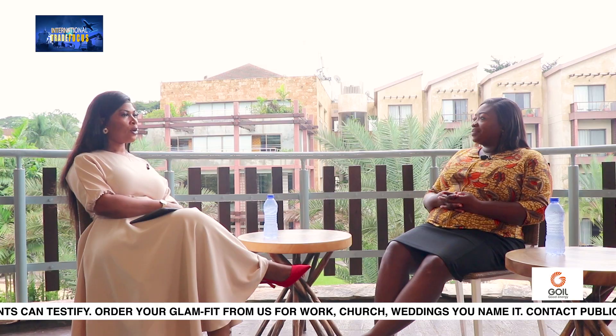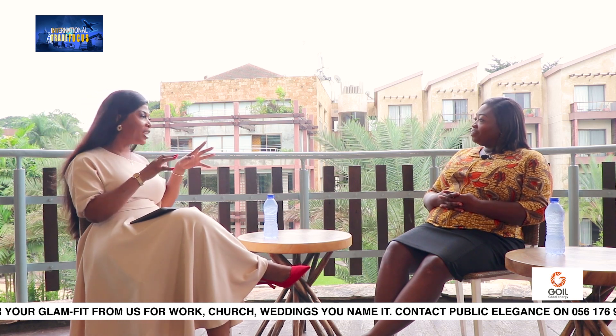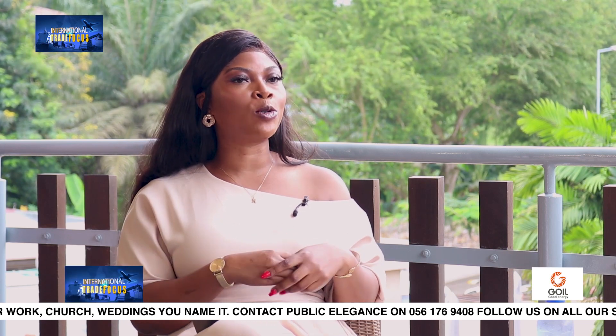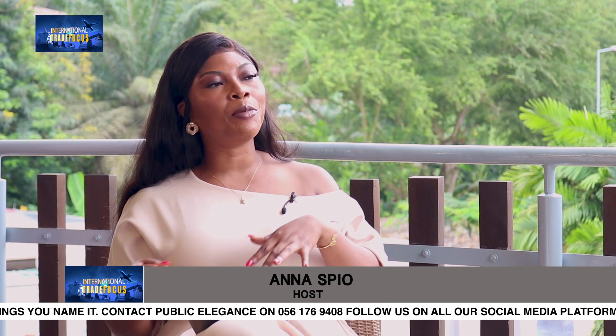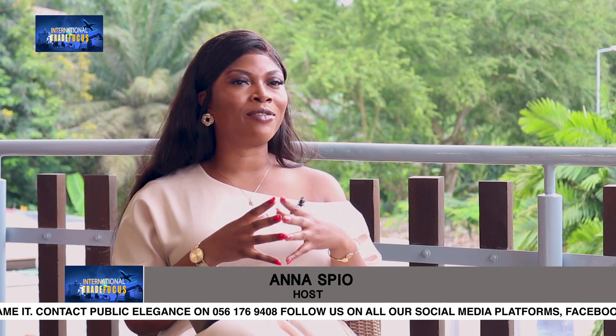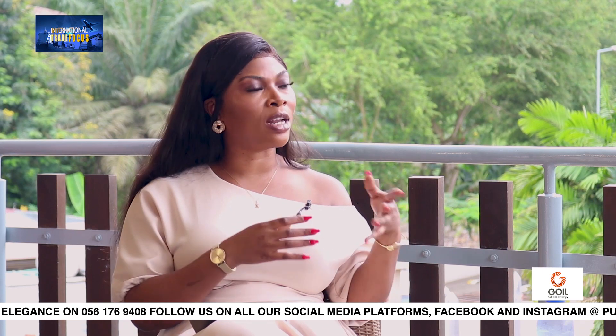Welcome back. The conversation continues with the Head of Trade at the UK Ghana Chamber of Commerce, Sarah Adelaide O'Dampton. So as businesses are scaling up, building their capacity, and reading the rule book to know where they fit in, what role should government also play to ensure that businesses from Ghana are able to gain competitive advantage as we trade with the UK and other African countries?